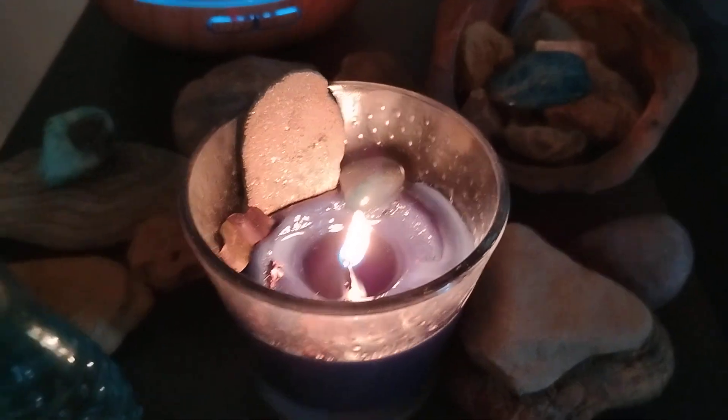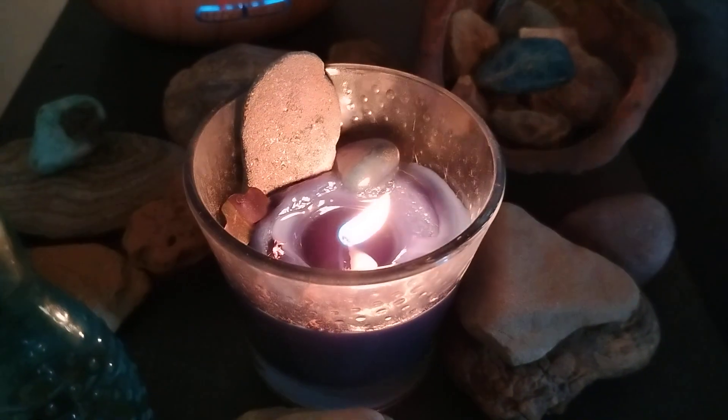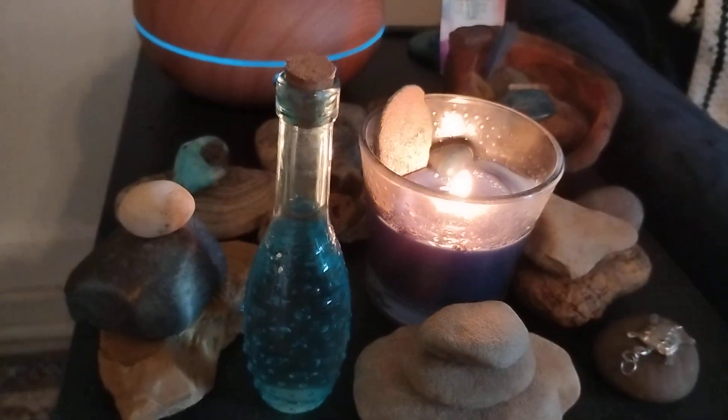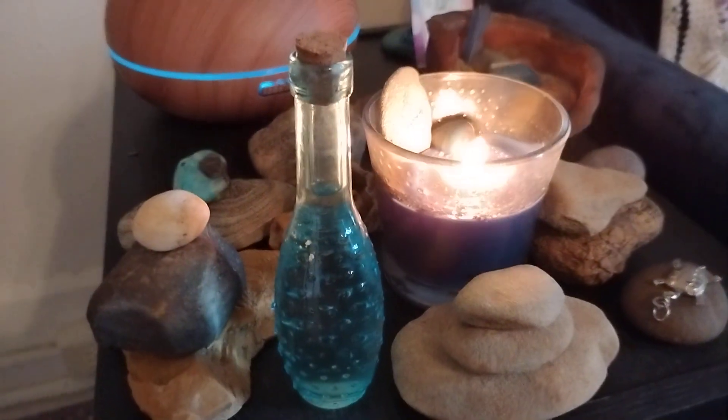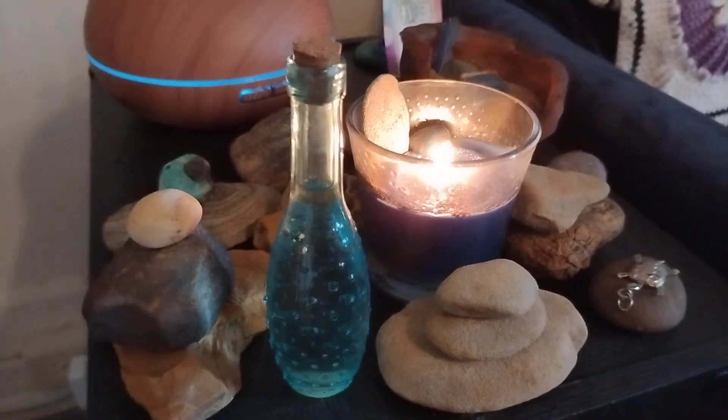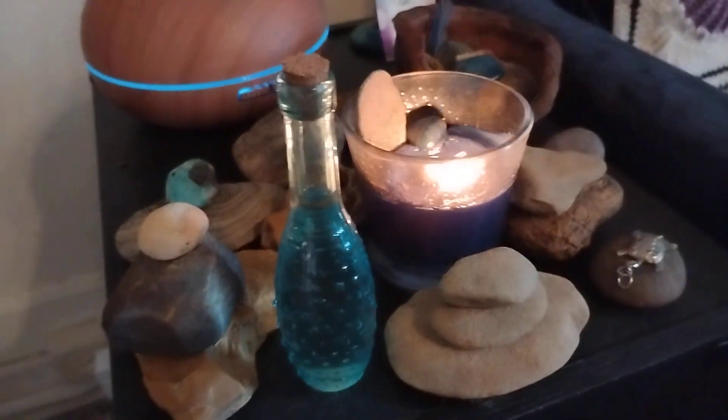I have a blue water-scented candle and it's got a few river stones in it as well that I've collected. This blue vial here is my vial of river water that I collected pretty close by to my home, not too far.